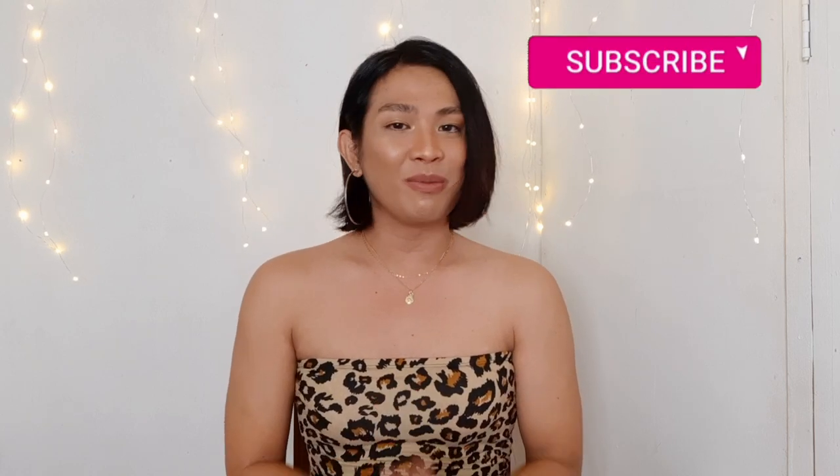Hello everyone! Merry Christmas and welcome back to my channel. If you're not yet subscribed, please subscribe and click that notification bell so you're always notified whenever I upload new videos. Merry Christmas and happy new year in advance! It's been about a week since I uploaded my last video.